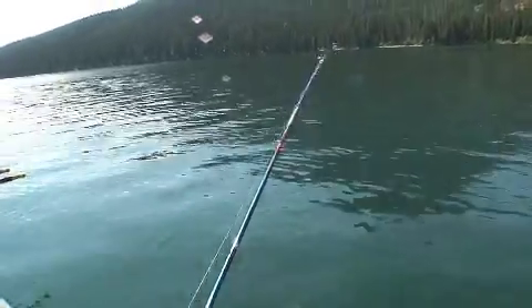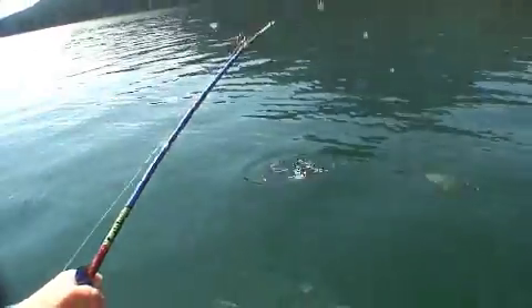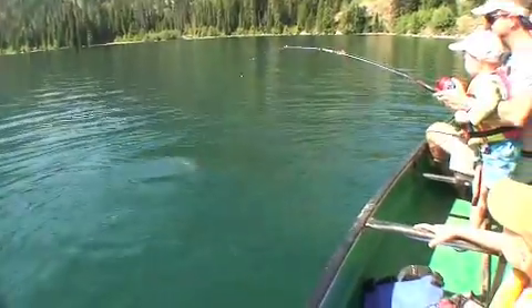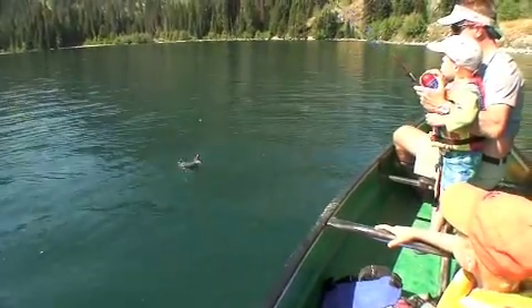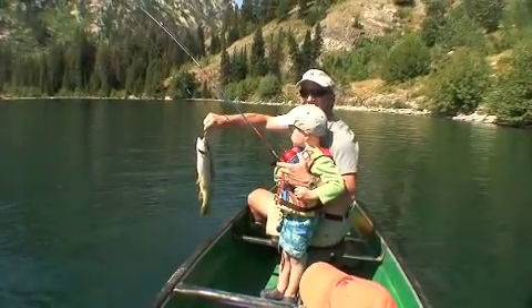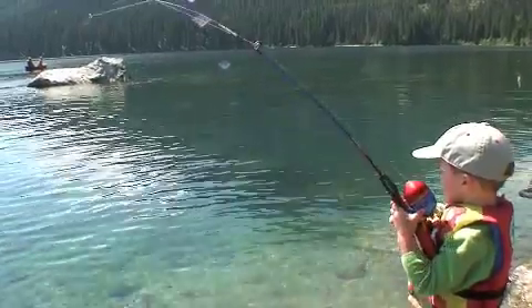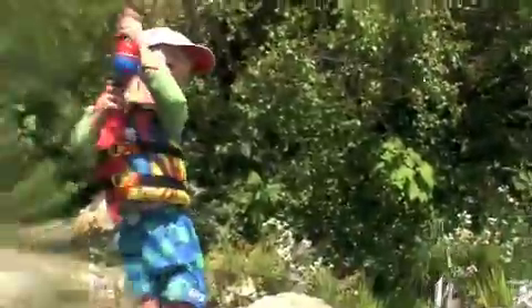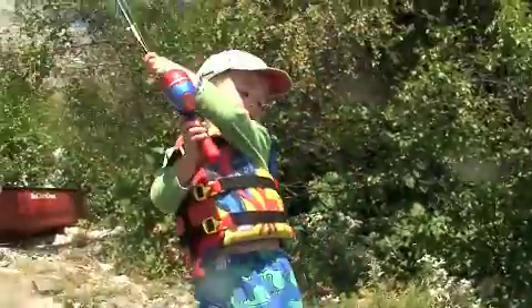We've got a fish on. That is a great fish. Look at that fish, Jack. Nice cutthroat trout. Look at him — pretty fish, beautiful fish. Good job, Jack. Good job, buddy.